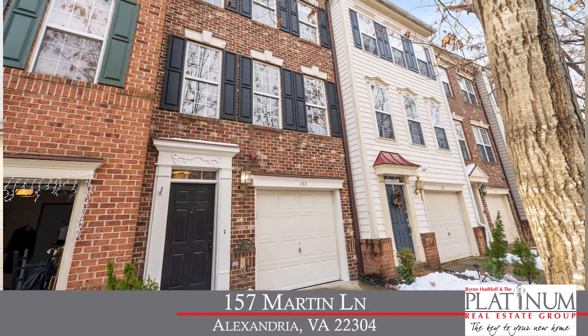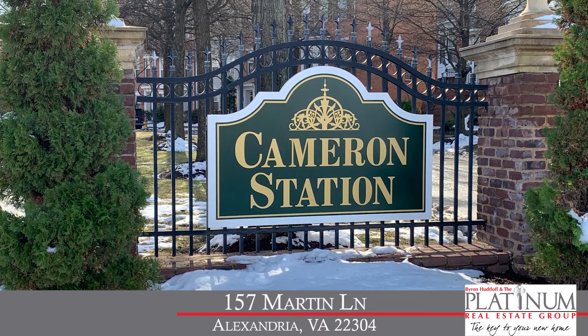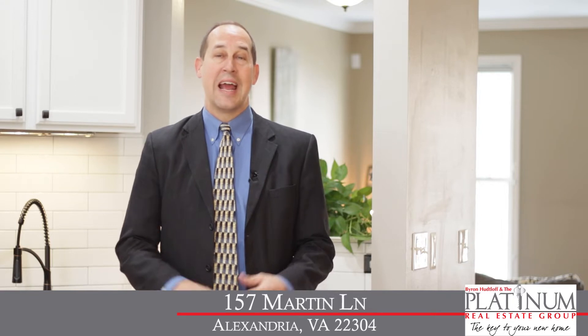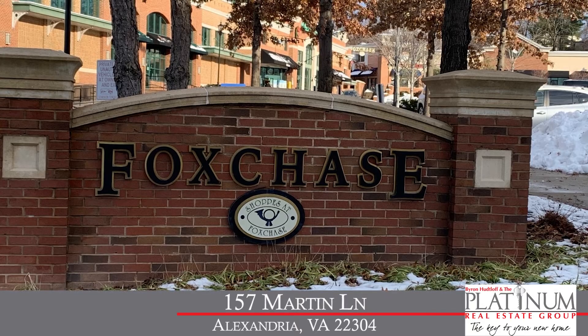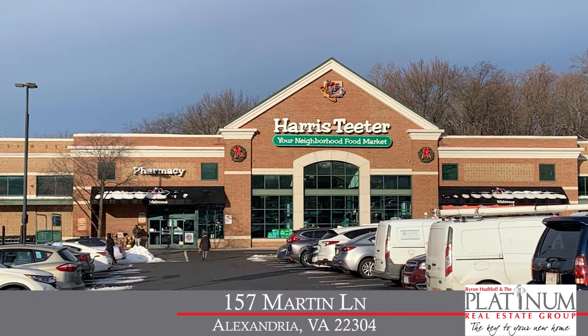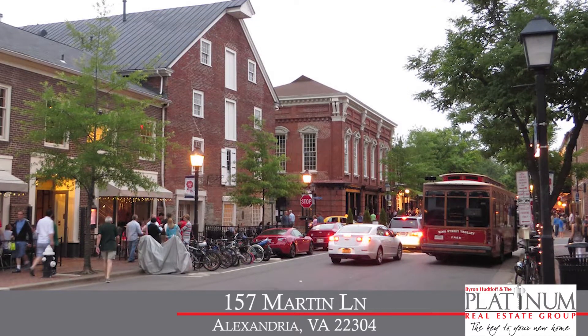Today we're in Cameron Station, one of the most popular and sought-after communities in all of Alexandria. This beautiful community is made up of condos, townhomes, and single-family homes. We're ideally located just off Duke Street, with easy access to all the shops and restaurants at the Fox Chase Shopping Center, and of course all the great shops and restaurants just down the road in Old Town Alexandria.